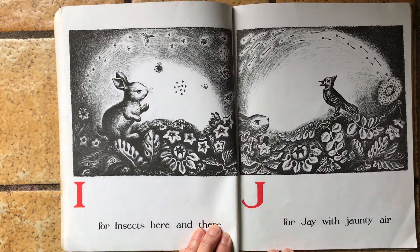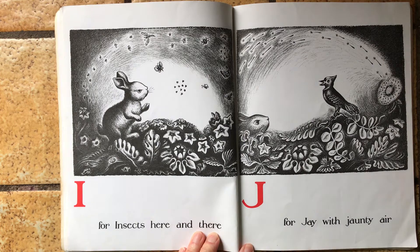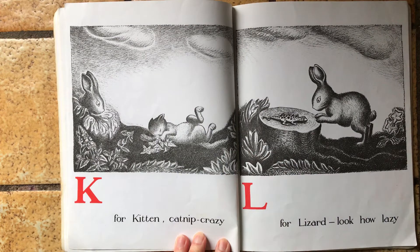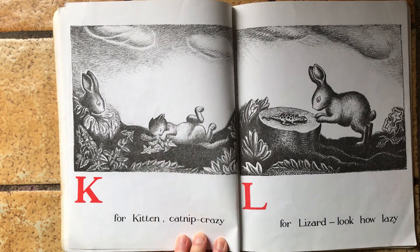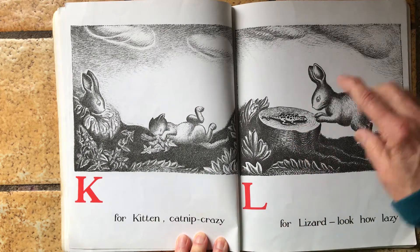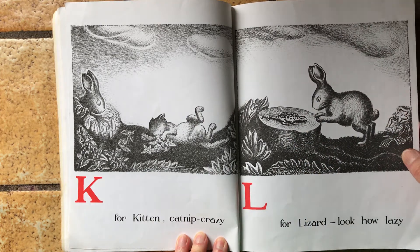I is for insects, here and there. J is for jay with a jaunty air. K is for kitten, catnip crazy. Oh, kitten likes that catnip. L is for lizard. Look how lazy.